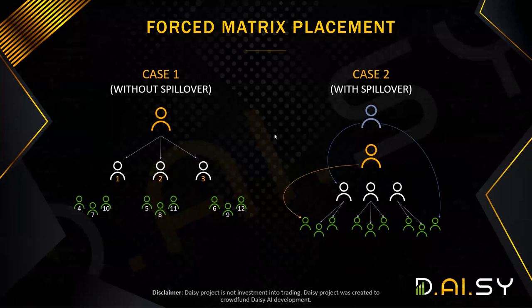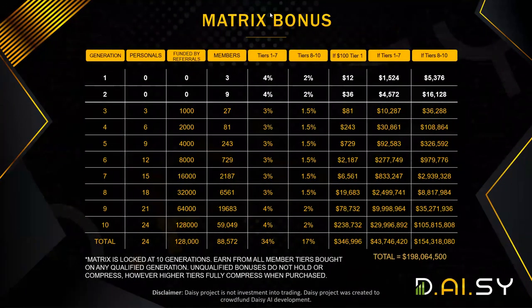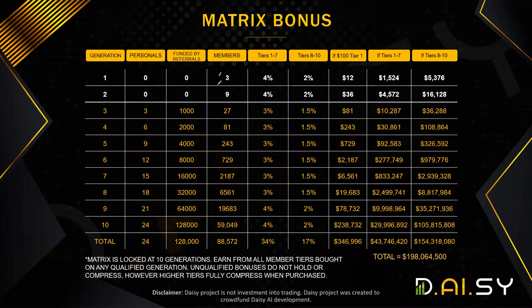Now let's discuss whether people can earn on a 100% passive basis. If you don't recruit, the maximum members you can earn from are in your first two generations — unless you are still within the 48-hour window, which opens all 10 generations. That must be spillover if you don't recruit. If all 12 people buy through seven packages, this is what you will earn from those two generations. If they all buy packages eight to 10, this is what you will earn.